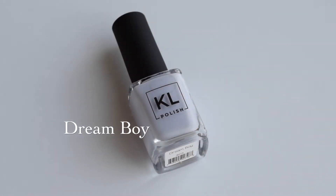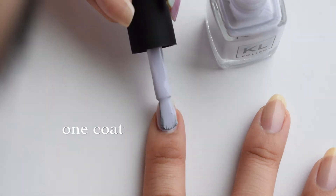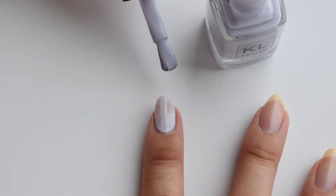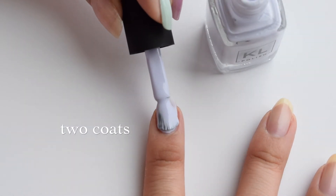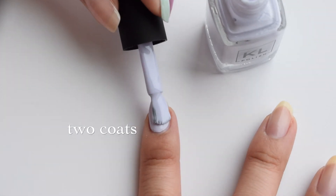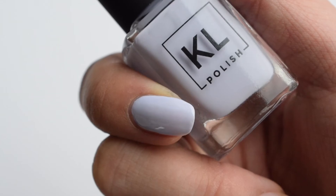Lastly we have Dream Boy, which is almost like a periwinkle purple — a very light purple but with a lot of blue in it. Out of all the cream colors I would say this one had the thinnest consistency, which made it pretty easy to work with. It was still opaque in two coats.